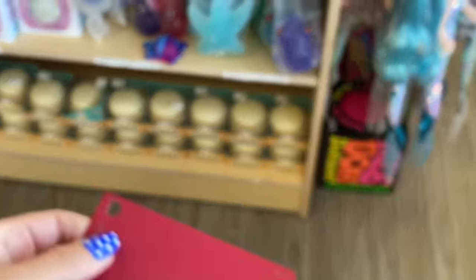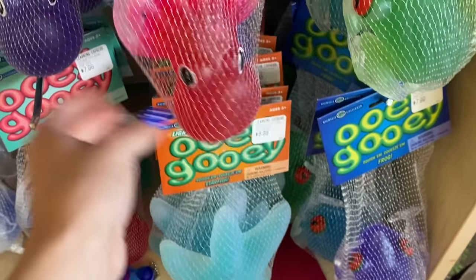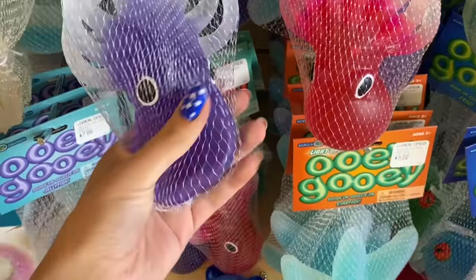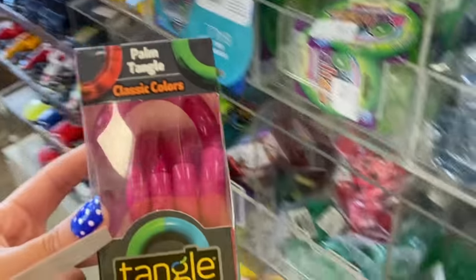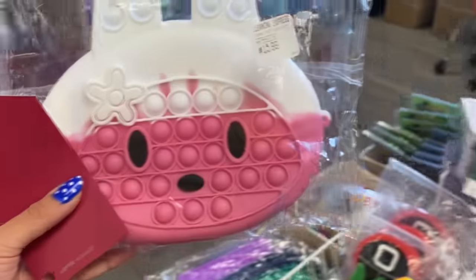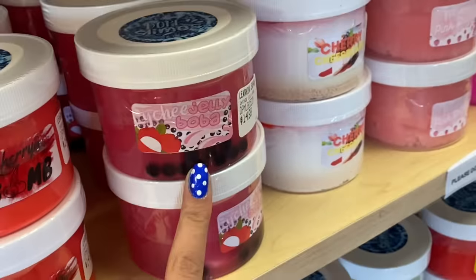So next up we have magenta. I'm thinking we could do this octopus but we already got one of those for indigo. It's so nice that we have these paint cards because we can hold things up to see. That's a little bit too pink. Let me look at the slimes — this jelly boba slime is literally perfect for our magenta card.